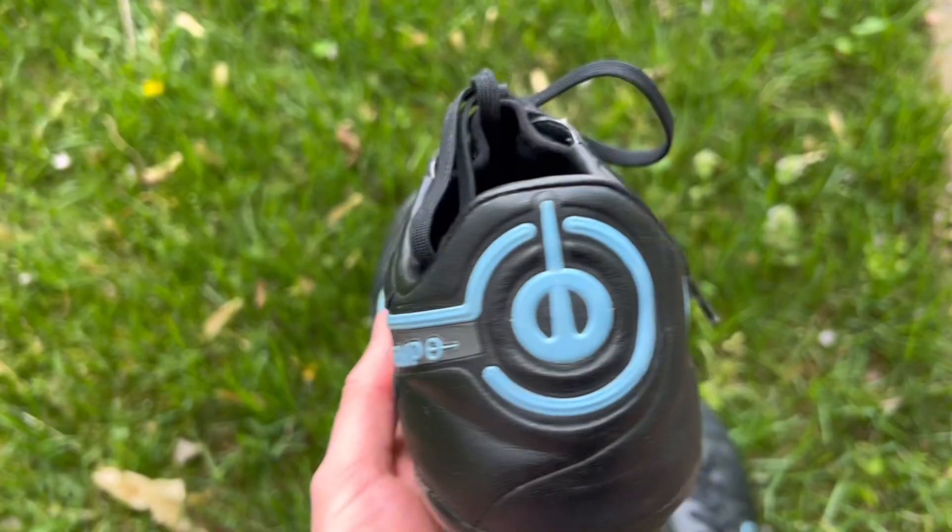In today's market, you can find amazing value from takedown football boots, and some of them can even rival their most expensive alternatives. In this video, we're going to be looking at one of the best takedown football boots you can get, the Nike Tiempo Legend 9 Pro.